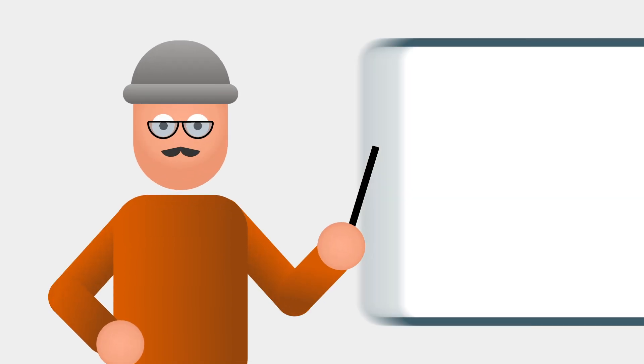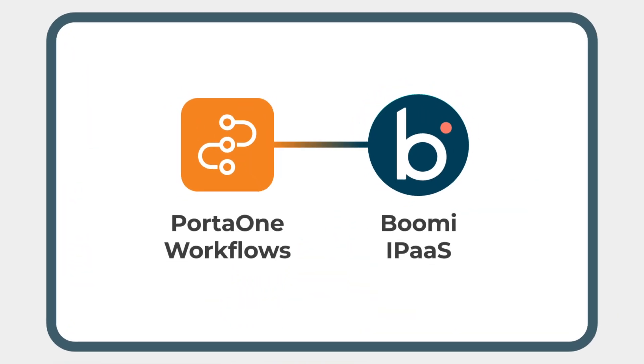Welcome back, everyone. Today, we have an exciting case study to share with you — a real-life scenario from a leading telco company, showcasing the power of Boomi-based Porta 1 Workflows in seamlessly automating data top-ups.